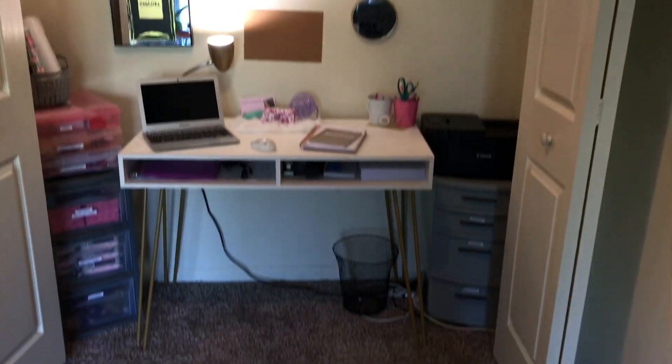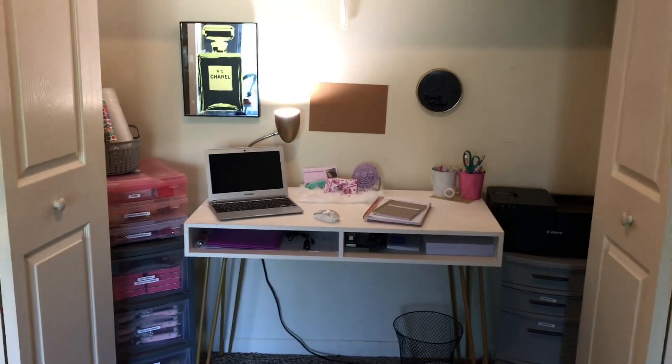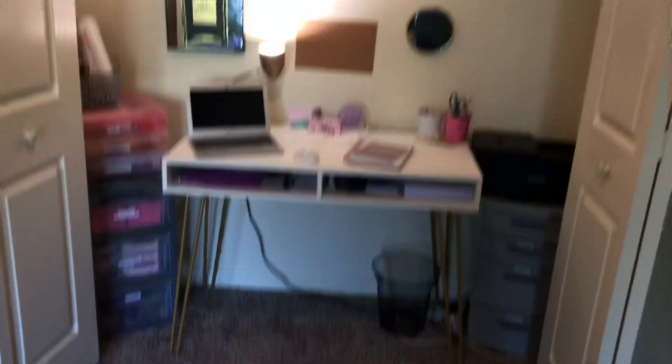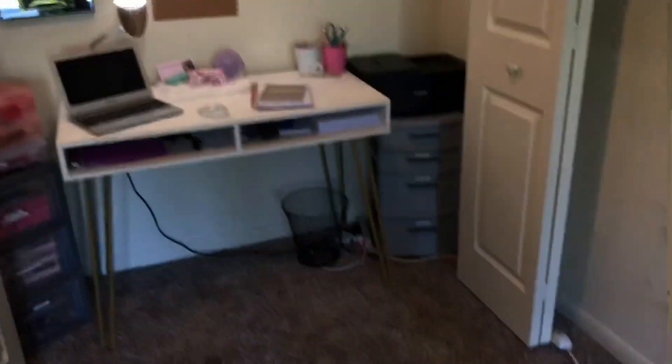Alright y'all, so right now this is the overview of my closet slash desk office area, whatever you want to call it. This is what it looks like — the little desk area — just a quick overview before I go closer to it.